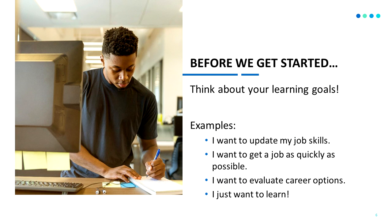Before we get started, think about your learning goals. For example, you may want to update your job skills, get a job as quickly as possible, evaluate your career options, or just learn some new things.